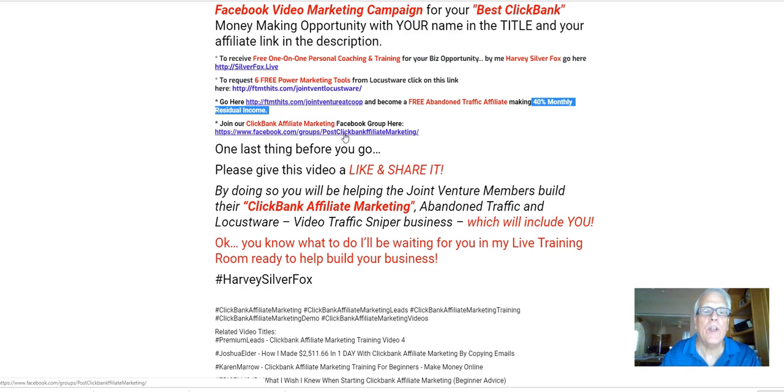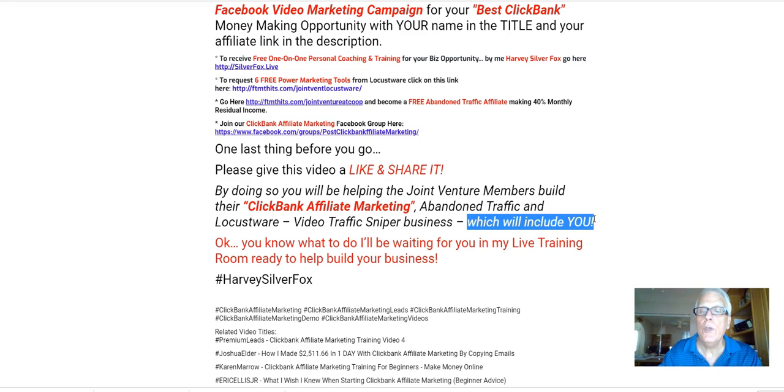Let's wrap this up. One last thing before we go: please give this video a like and share it. By doing so, you're going to be helping the joint venture members build their ClickBank affiliate marketing business, abandoned traffic business, and Locustware business — which will include you, because I'm going to be placing your affiliate links in this video and in this Facebook group right here.